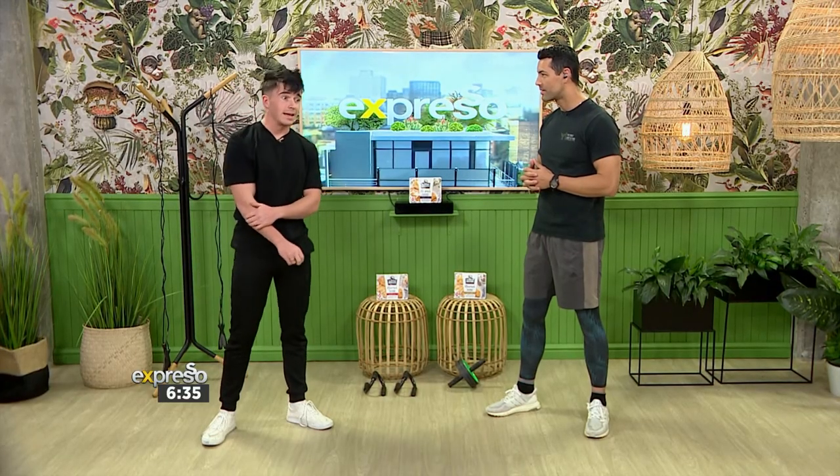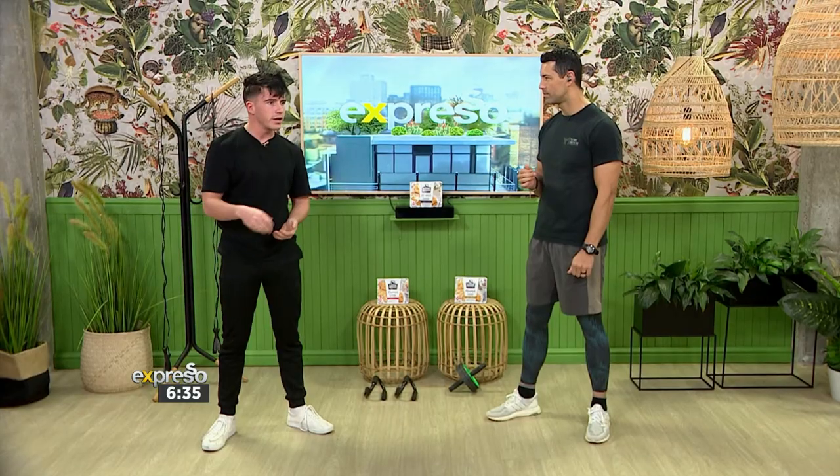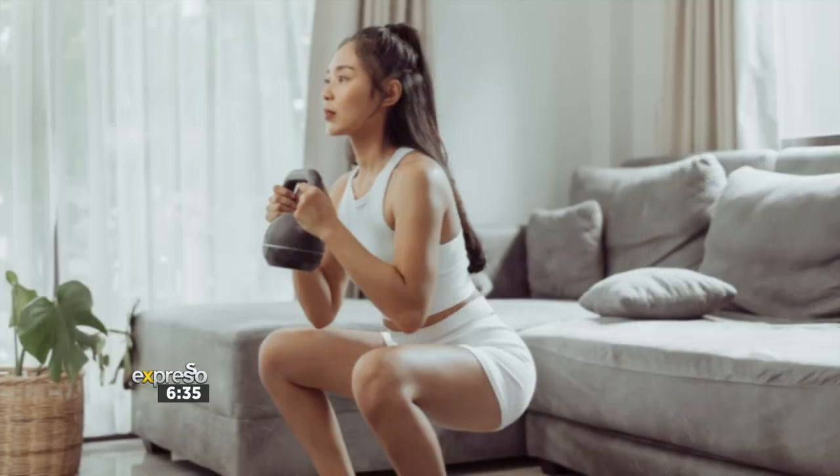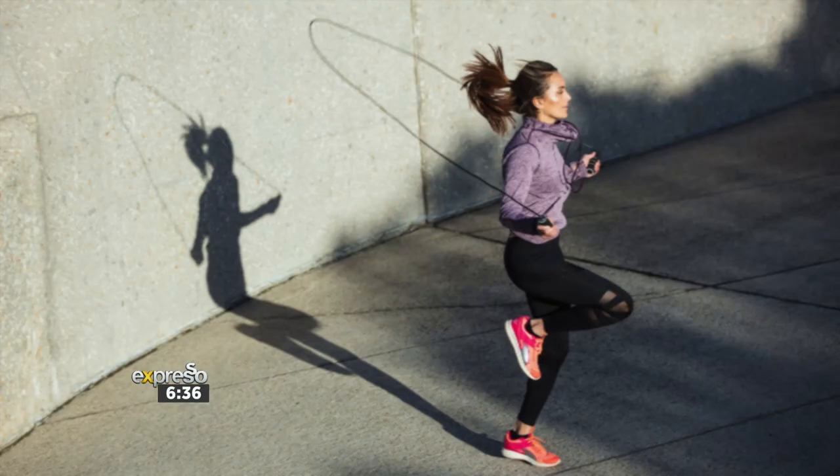Obviously, cardio has a bunch of benefits. In short, it strengthens your heart, your blood vessels, and your lungs. It improves brain function. There are a lot of physical benefits as well, but in general it improves your quality of life. Adding cardio to your daily routine — whether it's in your workouts or maybe after work or before work — can have a massive difference on your quality of life.